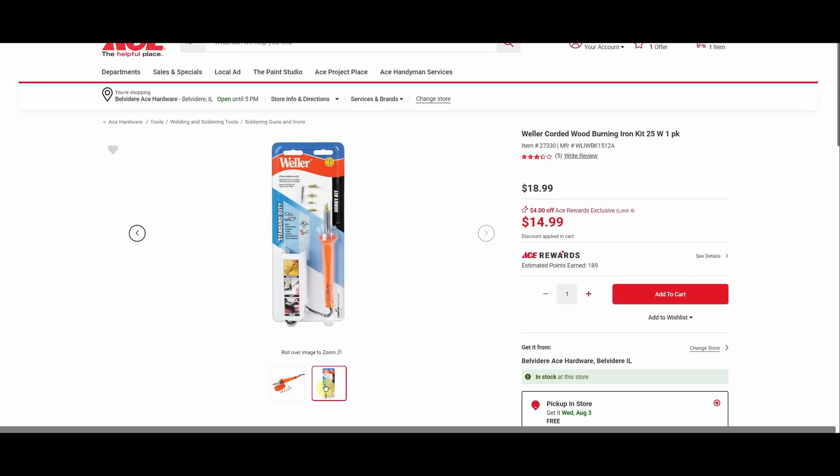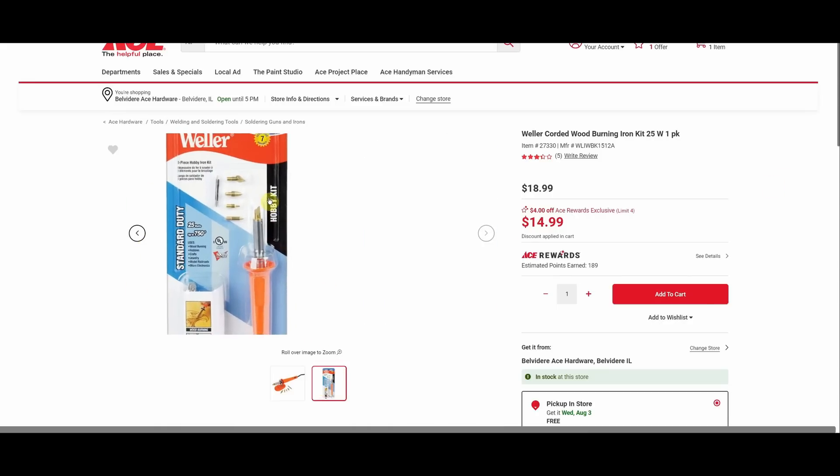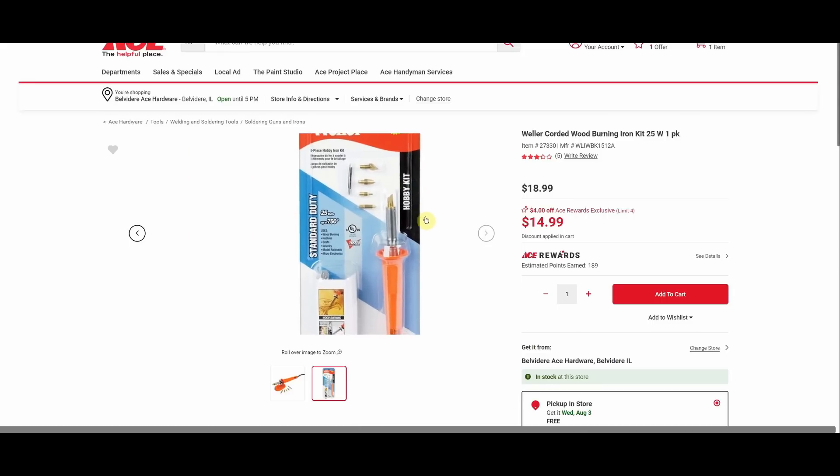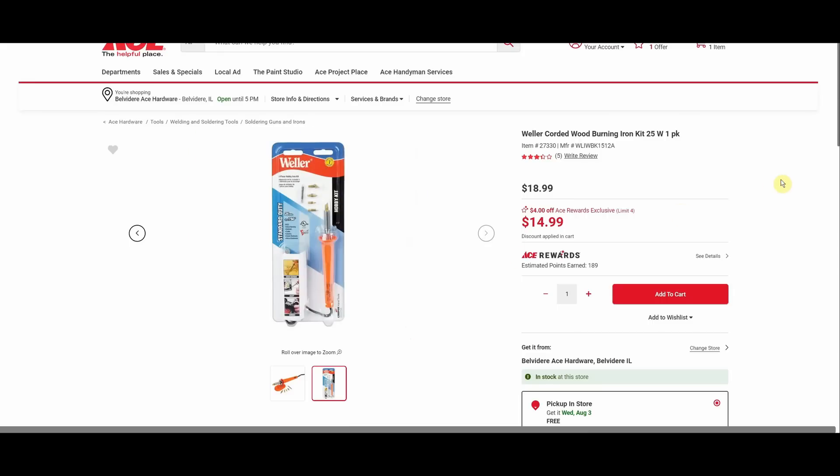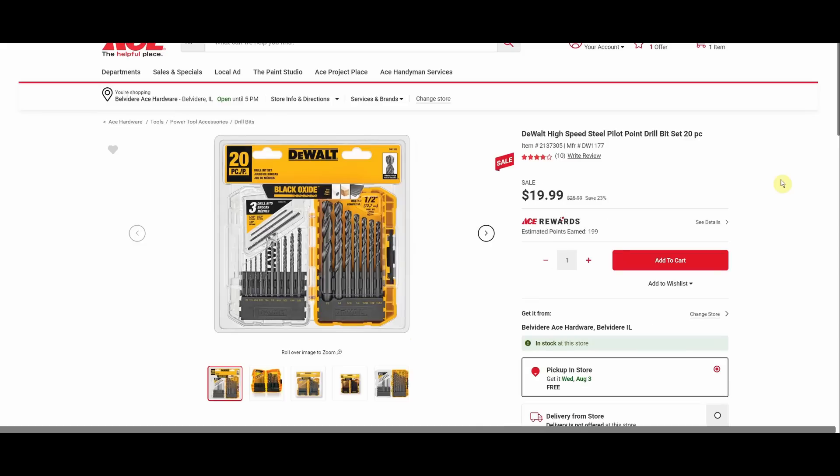The Weller corded wood burning iron kit, 25 watts, was $18.99, is now $14.99. It says for wood, but I've seen people write their initials on plastic tools with these things and kill the resale value. DeWalt high speed steel pilot point drill bit set, 20-piece, was $25.99, down to $19.99.